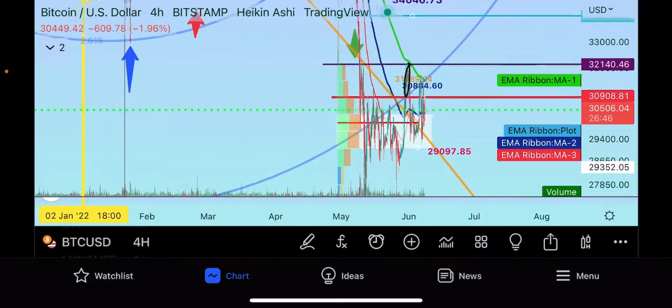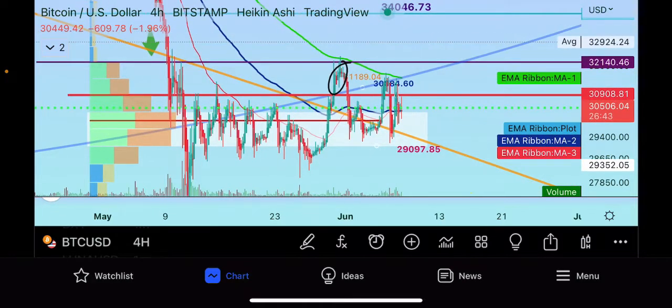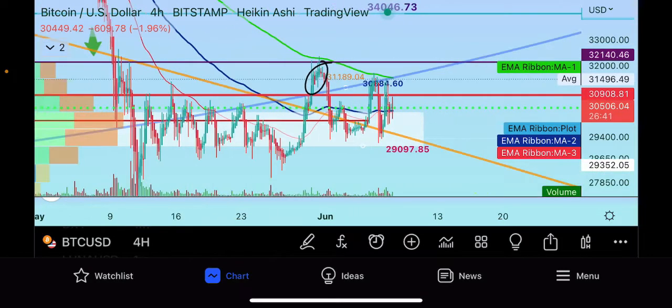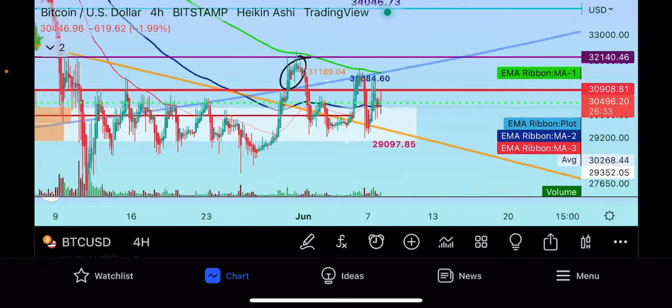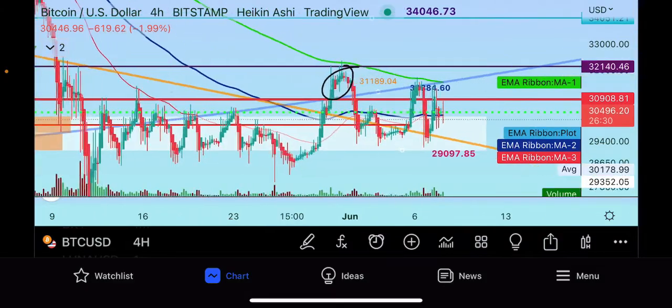Bitcoin is still in this consolidation. If we zoom in, you can see Bitcoin ran up again to this upper resistance at 30,908 and it's trying to get rejected. It's been trading within this volume indicator right here.